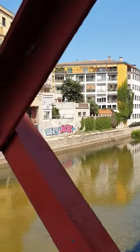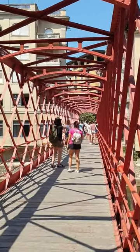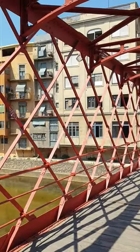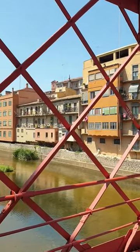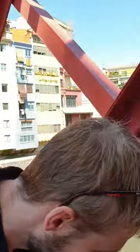So we're on the bridge that Mr Gustave Eiffel — great name — designed before he designed the Eiffel Tower, which is pretty cool. It's red, it's criss-cross. Nice job. What do you think Lee? It's alright. Better than the Eiffel Tower? Better than the Eiffel Tower — oh, controversial, unpopular opinion.